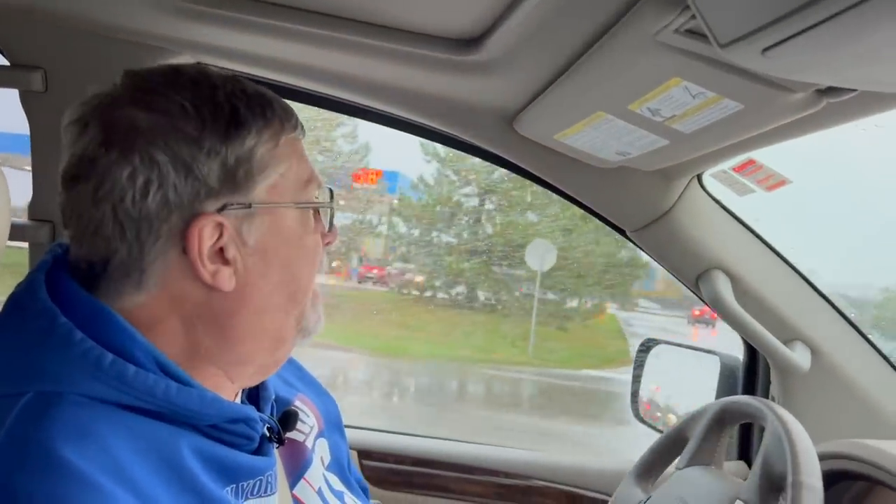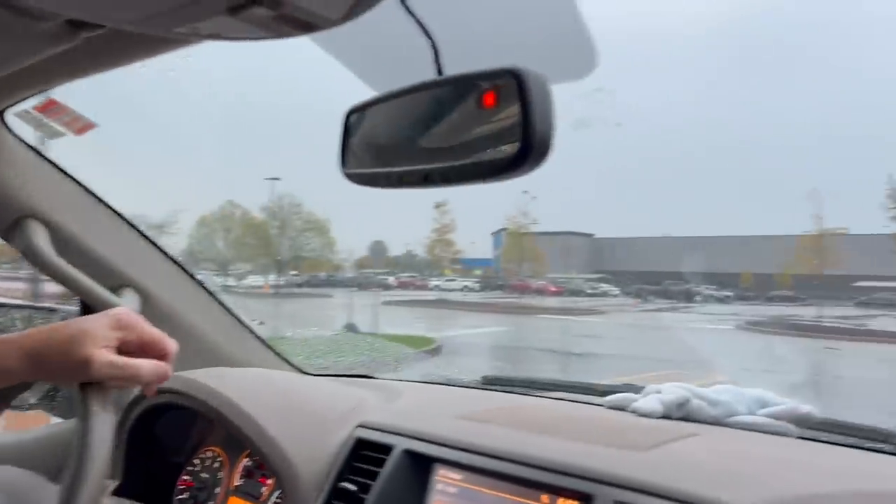Heading up to Sam's Club to check out some deals. The booklet is out, but we never got it in the mail. So we're just going to go in and see the signs and let you know what's on sale and maybe do a little shopping while we're at it.